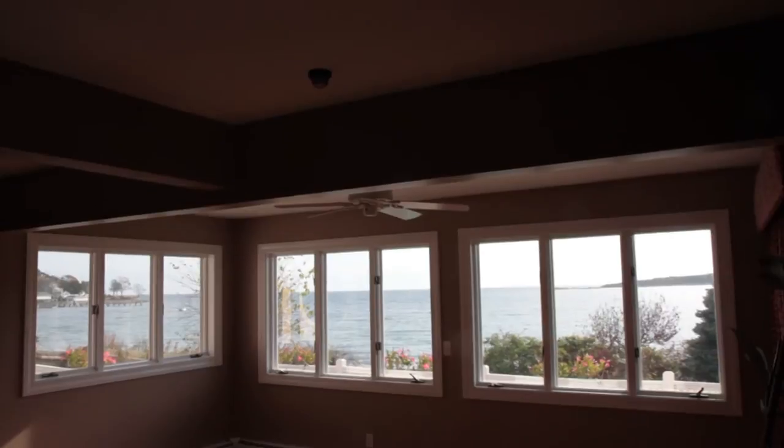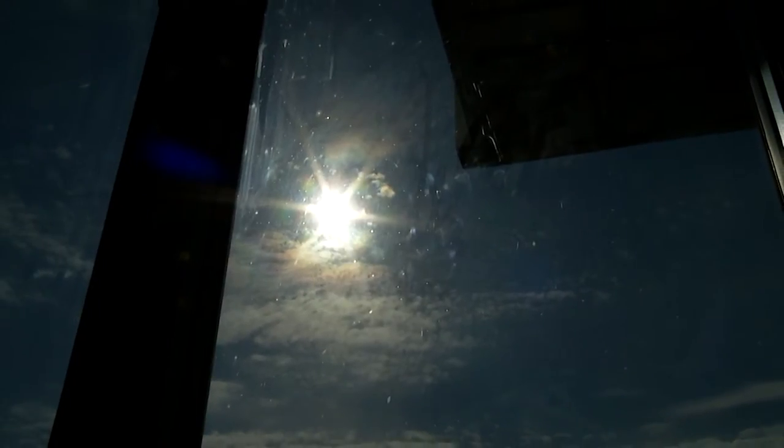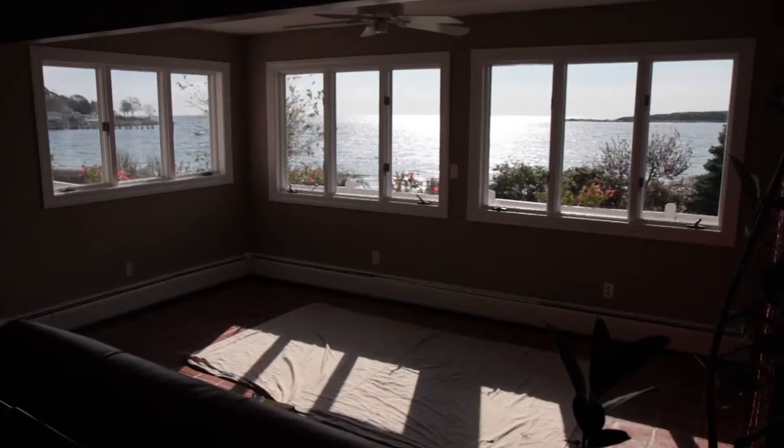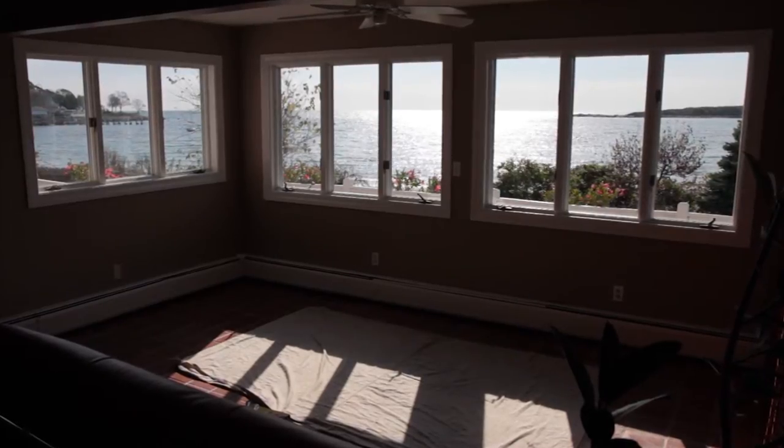Despite the breathtaking oceanfront view, the homeowner has a problem with too much sun coming in her windows. She learned that not only does the sun contribute to the fading of her furnishings, but also creates hot spots in the home, and worst of all, harms the skin and can lead to wrinkles and even skin cancer.